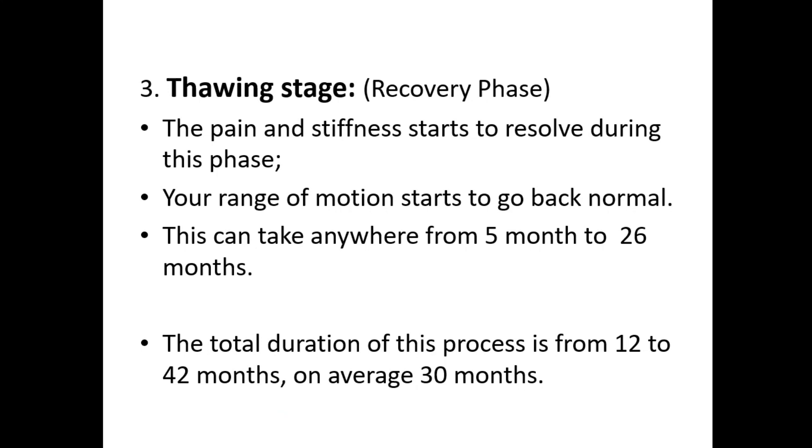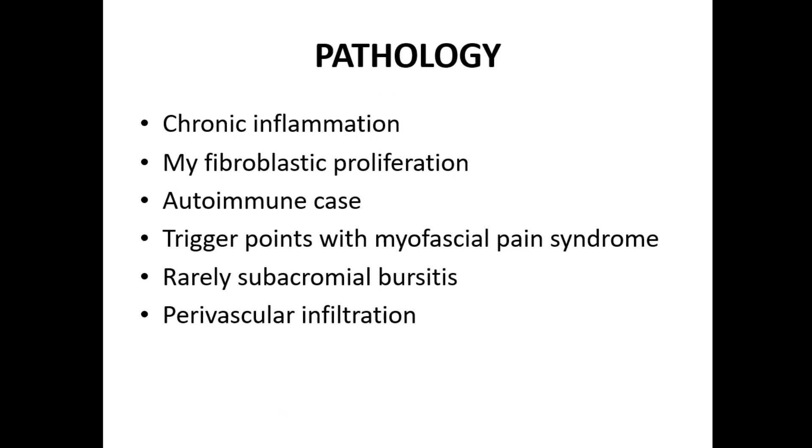The third stage is the thawing stage, which is the recovery phase. The pain and stiffness start to resolve, and your range of motion starts to return to normal. This can take anywhere from five to 26 months. The total duration of this entire process is 22 to 42 months, with an average of 30 months.